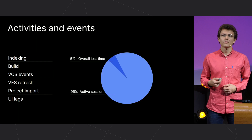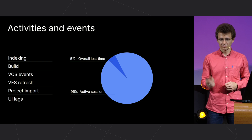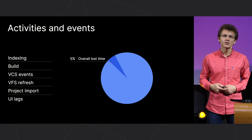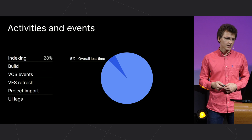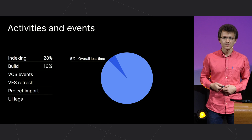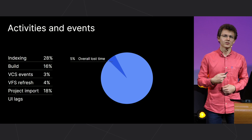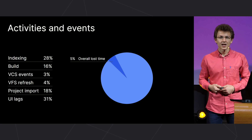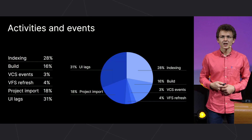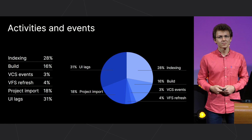We found that the amount of wasted time was only about 5% of the total session time, so don't panic. But this 5% was distributed as follows: indexing got 28%, build 16%, VCS and file system got 3% and 4% respectively, project import got 18%, and UI freezes accounted for 31%. It turned out that the small and not-so-small hangups were some of the biggest time sinks.